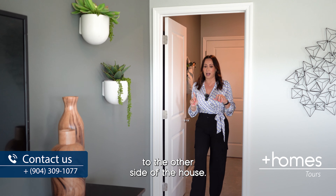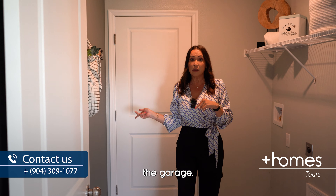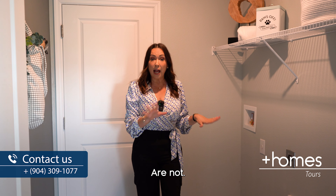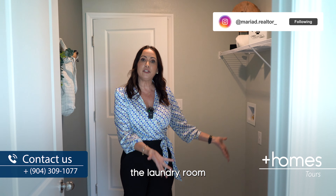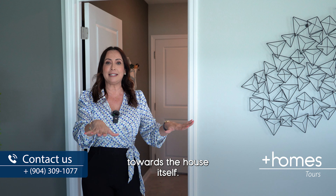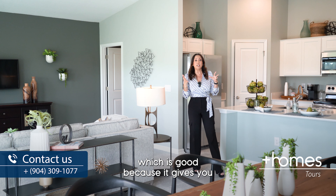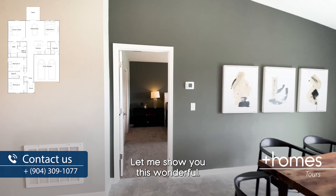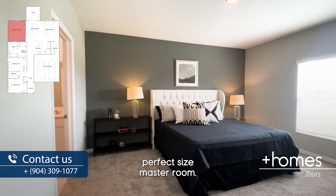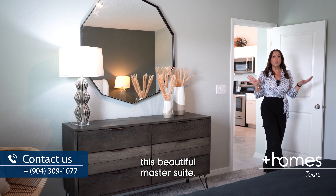Right next to the living room we're going to find the laundry room. The laundry room also serves as the entry area from the garage. Remember, the washer and dryer are not included in the price of the house. You come in from the garage and go through the laundry room into the house. The master suite is on this side of the house, separate from the other two bedrooms, which gives you plenty of privacy.